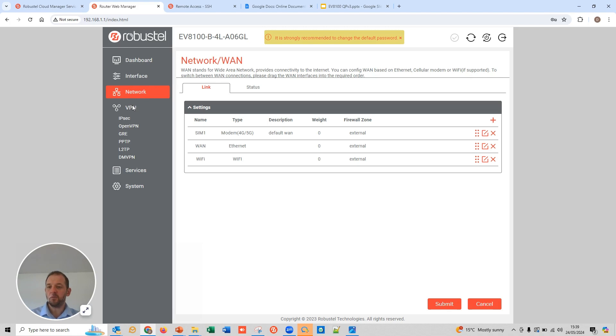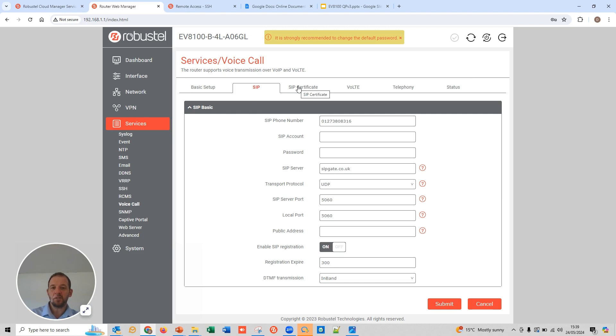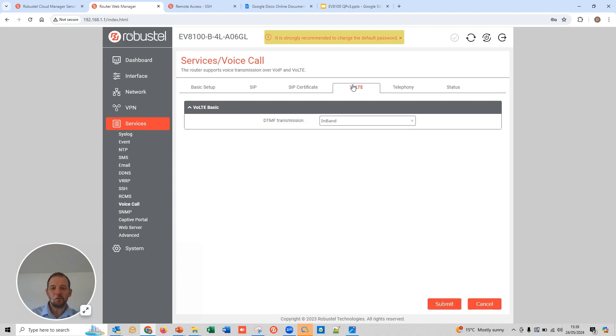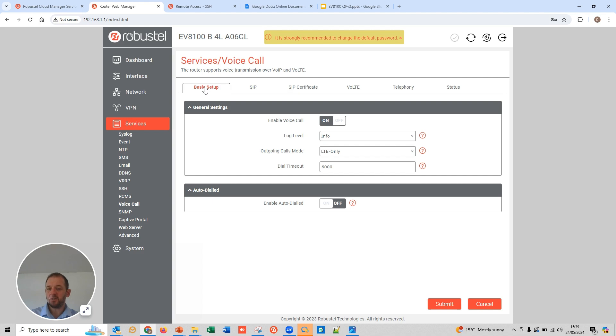All of the VPN options you would expect are there — we've already got customers running things like Tailscale natively in the Debian environment. Under Services, RCMS connects to the cloud platform we'll come on to shortly. The Voice Call section covers everything relating to the voice gateway setup — in fact, that will have been the number I just got called on. VoLTE settings contain a huge amount of advanced options needed to establish a voice service and to deliver DTMF tones over that voice service.